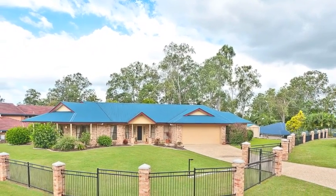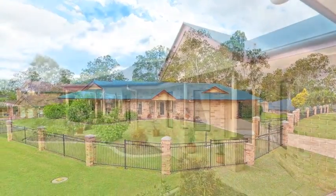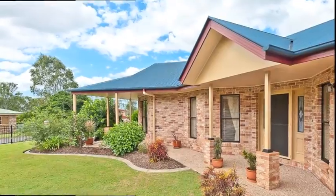Due to retirement and a change of lifestyle, the sellers have decided to sell this magnificent home. This is a kind of home most people dream of owning.